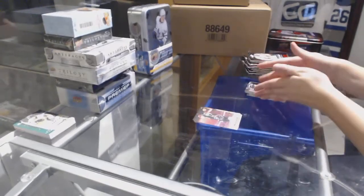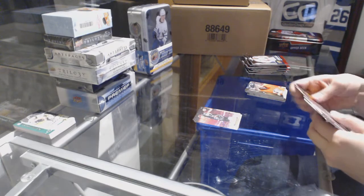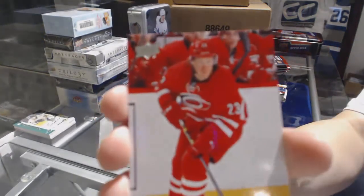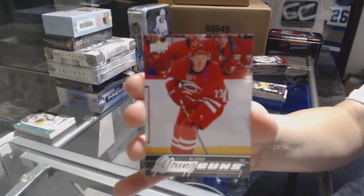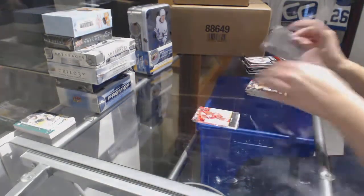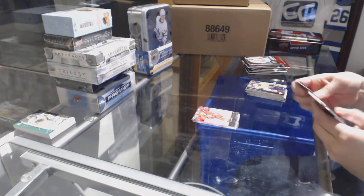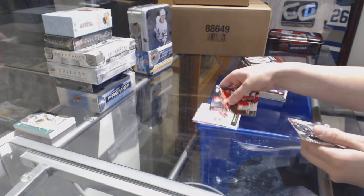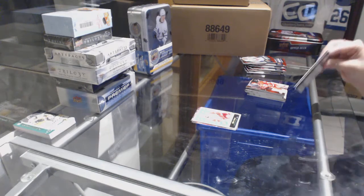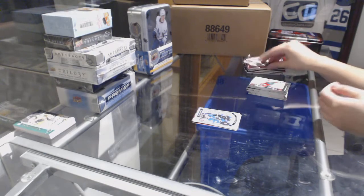Canvas of Kopitar for the L.A. Kings. Young Guns for the Carolina Hurricanes, Brock McGinn. Mike Green OPG for the Red Wings. Dylan DeMello, marquee rookie for the San Jose Sharks.